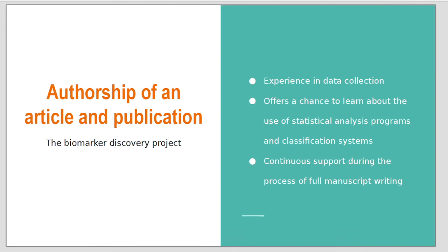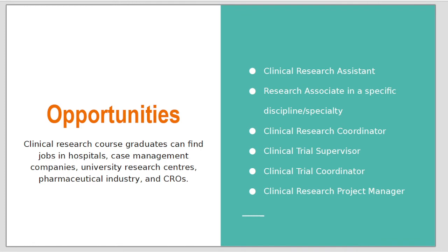The most important thing for me was the possibility to have my own article in the biomarker discovery project. I used that opportunity and I really believe that it helped me to find my job here in Canada.